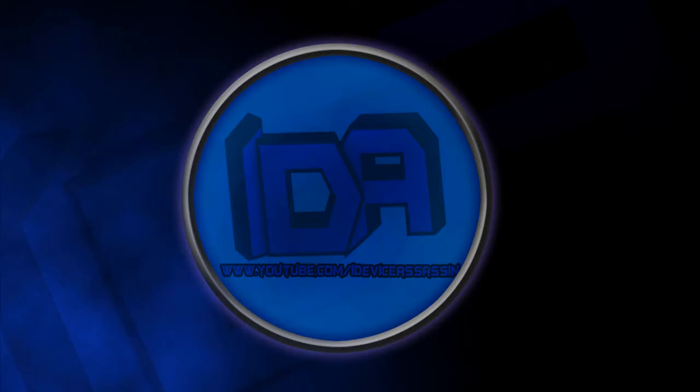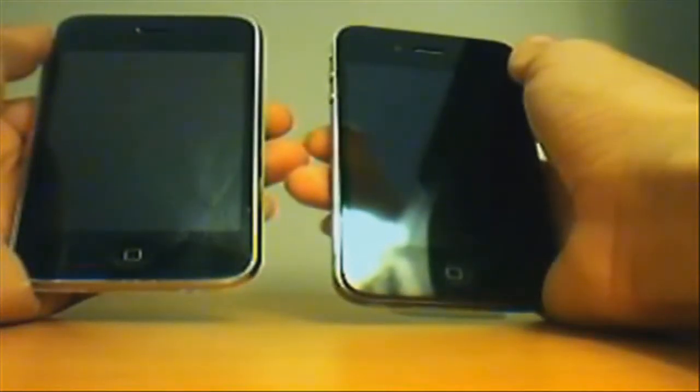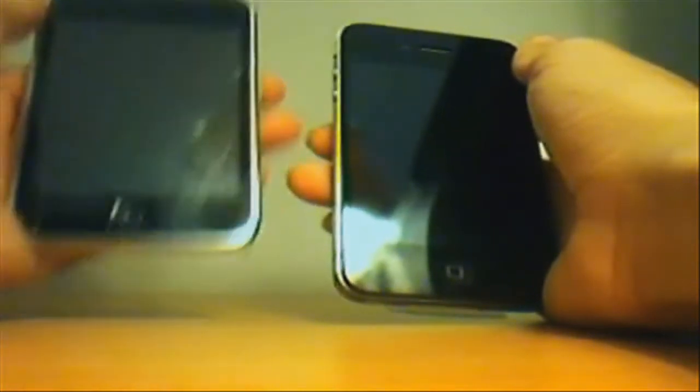What's up YouTube, iDeviceAssassin here. Today I'm giving you a speed test of the iPhone 3GS and the iPhone 4. I tried to make this test really reliable and fair so the results could be very accurate. This was actually done for a school assignment. I just want to thank all my subscribers for allowing me to reach 300,000 video views — it means a lot. We also have a giveaway on right now; the link will be in the description.